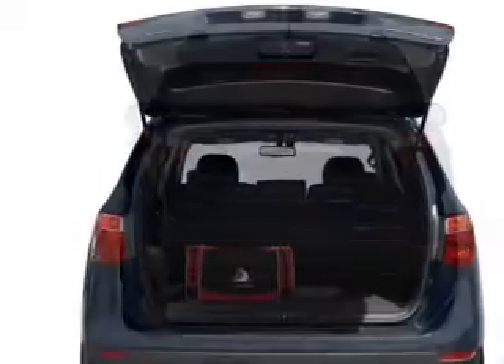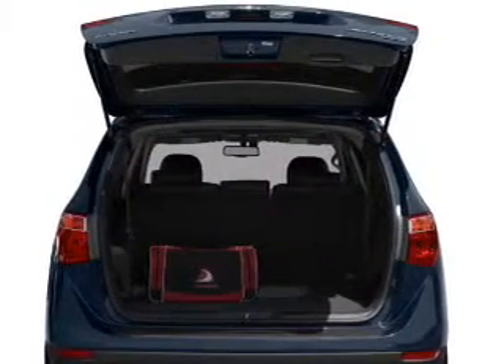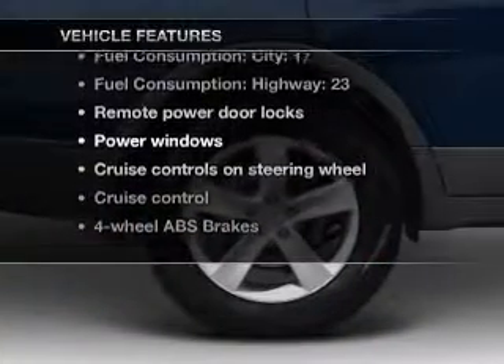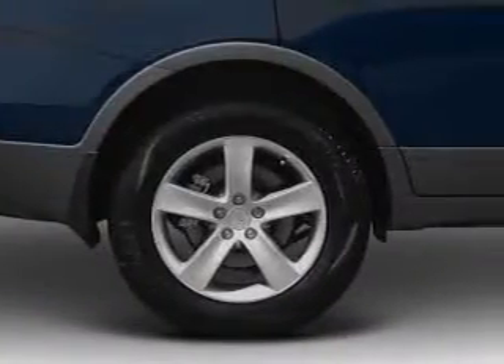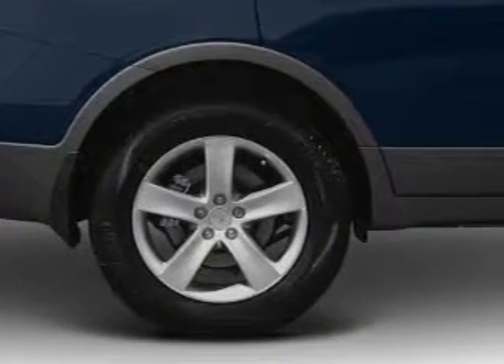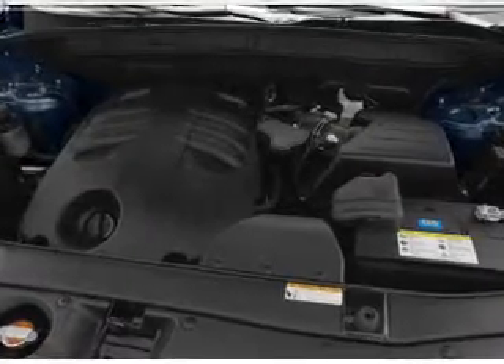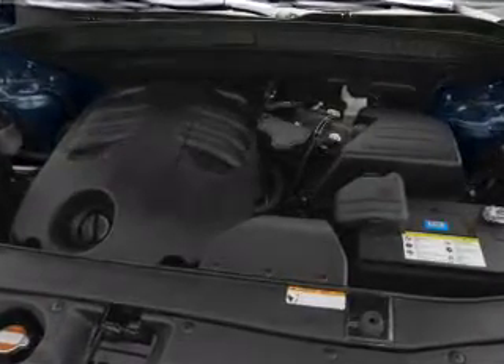Power and reliability are a great combination. This vehicle has both. And with these notable features, you won't want to miss out on the opportunity to own this amazing ride: air conditioning, power door locks, power windows, power steering, cruise control, power mirrors, an alarm system, an AM-FM stereo with a CD player, and an adjustable tilt steering wheel.